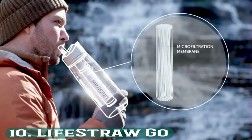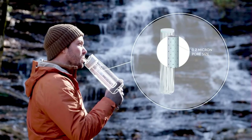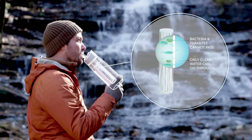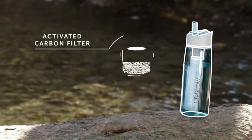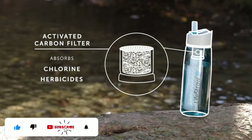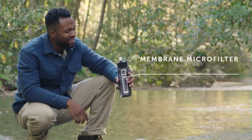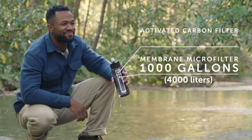Number 10: LifeStraw Go. This personal water bottle features a two-stage filtration system. Its replaceable filter removes bacteria and parasites. It also has a carbon capsule to reduce chlorine and bad taste. A food-grade flip-top lid makes it leak-proof and you can select from various colors.